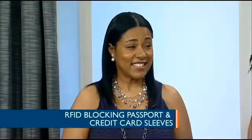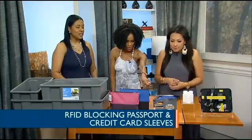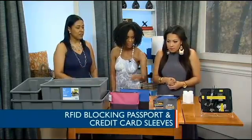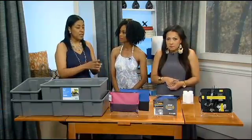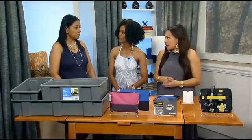That is correct — someone can airlift the information off your passport just walking with it. We all need this. The prices on these are good too — I see $4.99, just a couple of bucks. This one actually comes in a pack of two for the credit card ones, so you can use it for more than one thing.